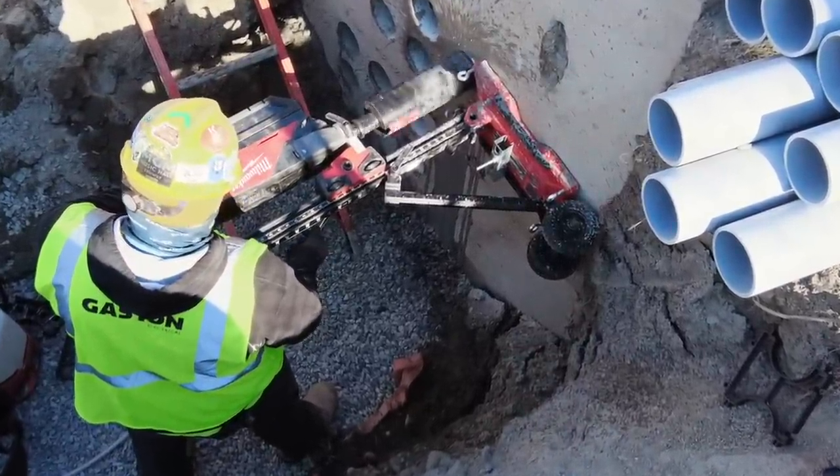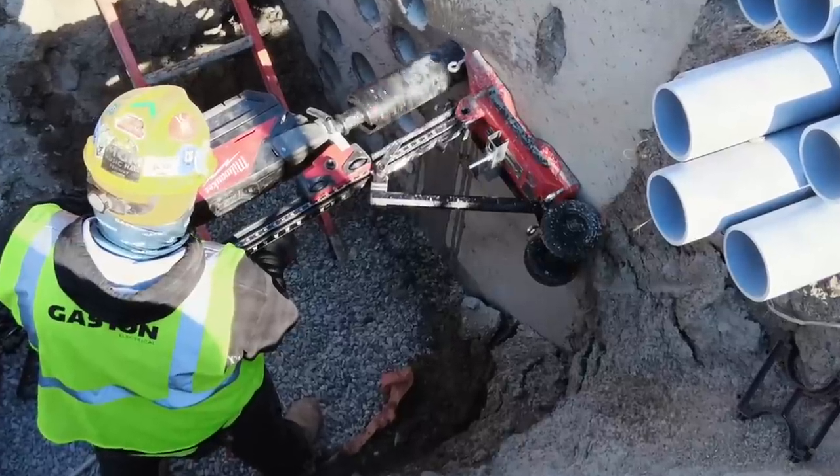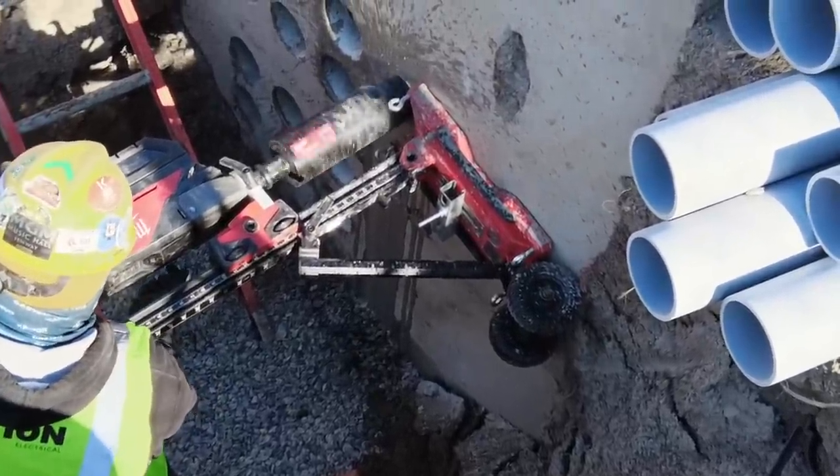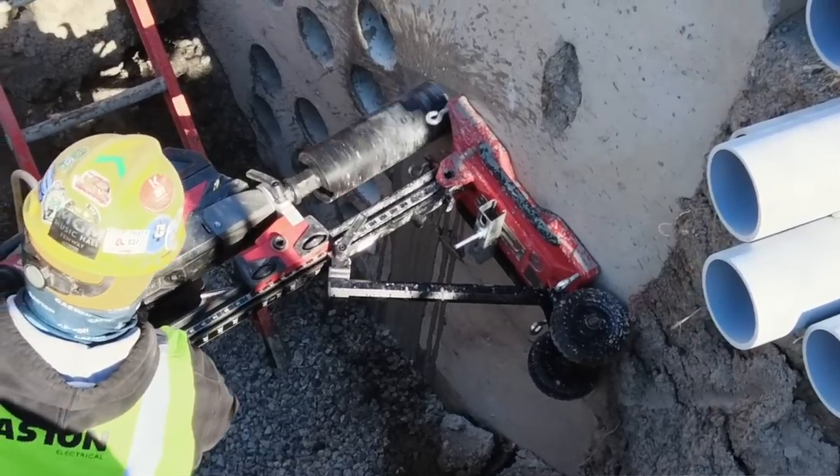In this review, we specifically looked at supplementing gas equipment, expectations and limitations with the MX Fuel equipment, where this equipment best fits on a commercial job site, cost, and why to use it.